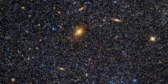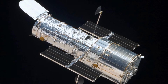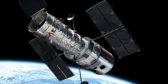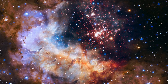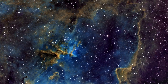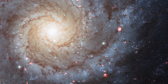Hubble is included in the list of top 10 inventions of NASA due to its revolutionary contributions to astronomy and our understanding of the universe. As a space telescope, Hubble has provided unparalleled views of distant galaxies, nebulae, and other celestial objects, capturing images that have transformed our understanding of the cosmos. Its observations have led to groundbreaking discoveries, including the age of the universe, the existence of dark energy and dark matter, and the formation of galaxies and stars.